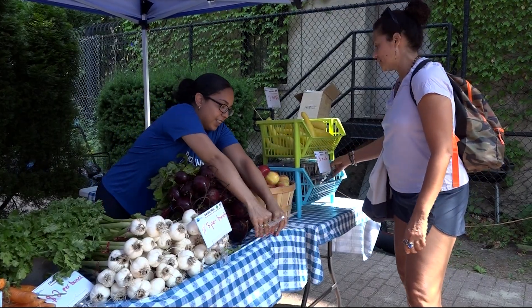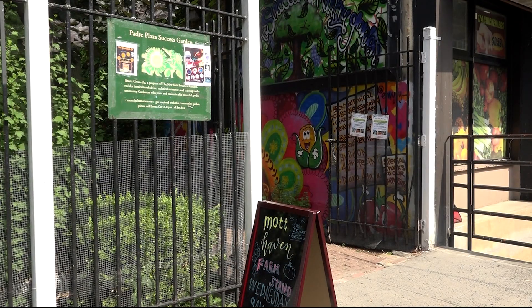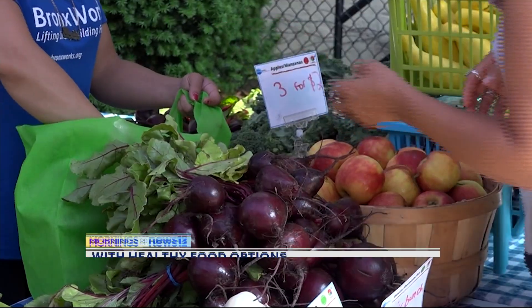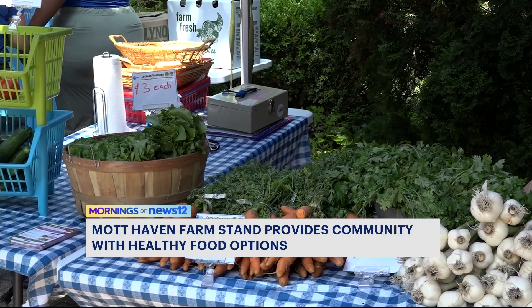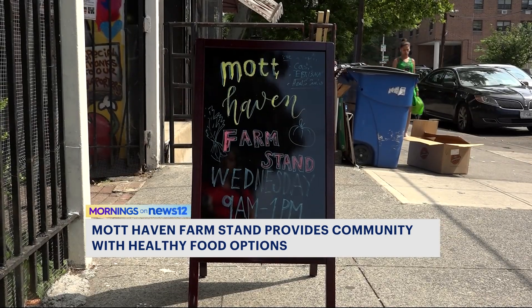Bronxites get a taste of fresh fruits and vegetables available to them right inside Mott Haven's Padre Plaza Garden. It's small, but the impact is big in this community. Carrots, apples, lettuce, cilantro, and garlic — just some of the produce up for grabs at the Mott Haven Farm Stand.